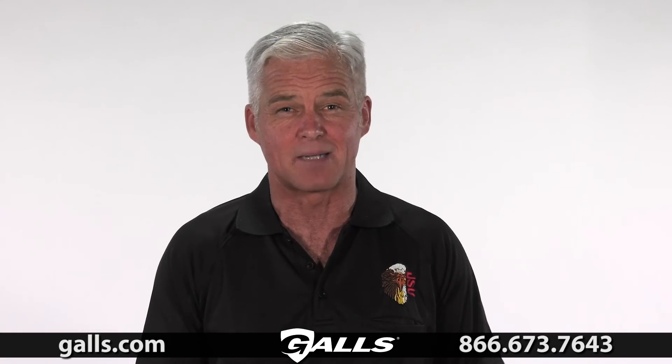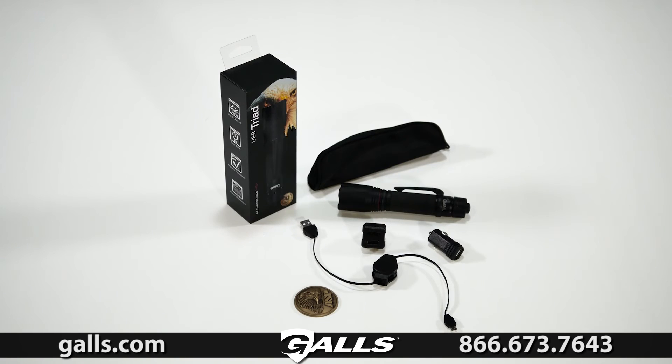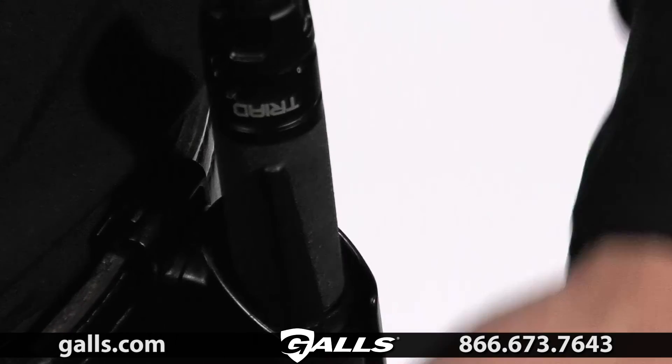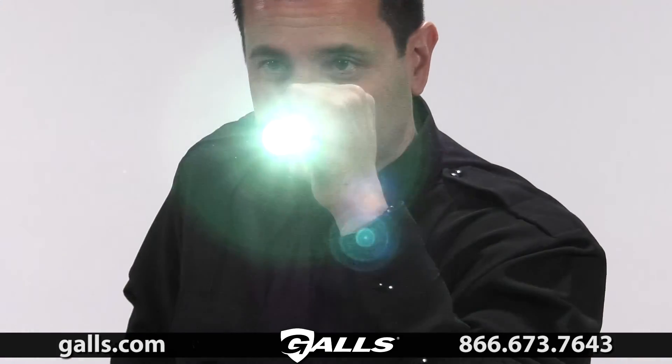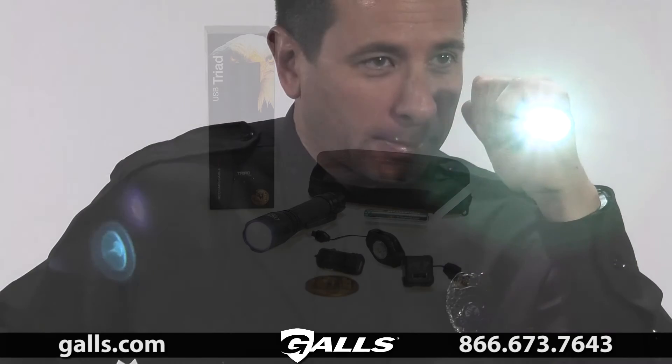Finally, the Triad XT comes with a lifetime warranty as well as a ballistic case and a variety of accessories, including our own car and wall chargers and a micro USB retractable charge cord. Check out the new Triad XT — our exclusive multi-functional light designed with the sole purpose of keeping cops safe in both the light of day and the dark of night.